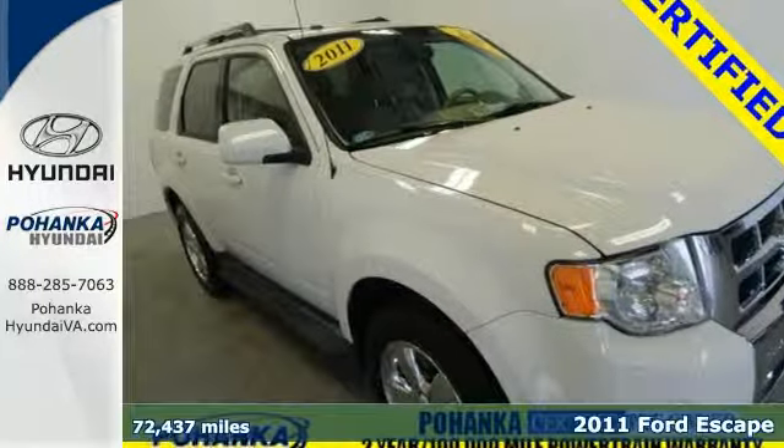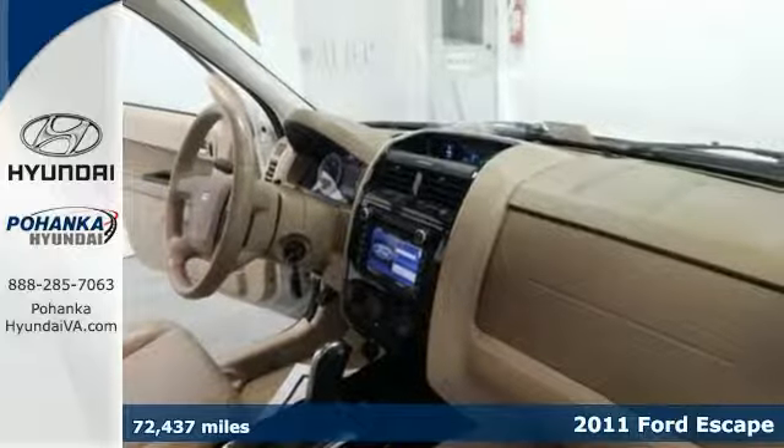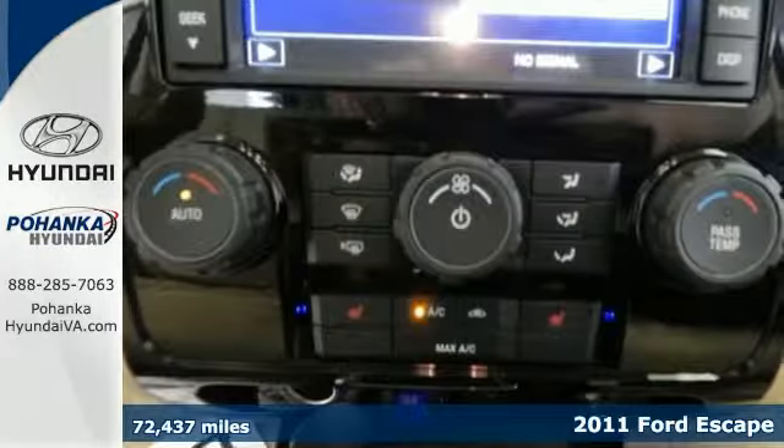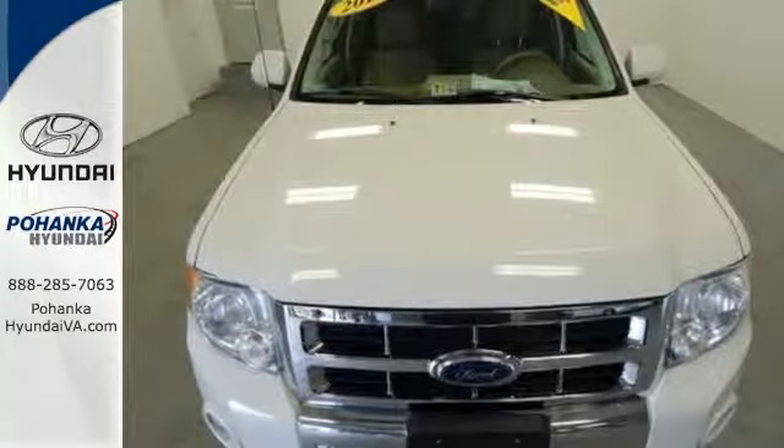It's a 2011 Ford Escape designed for versatility and value. It has standard amenities including steering wheel cruise controls, stability and traction control, a split folding rear seat and post collision safety system.